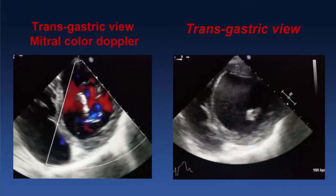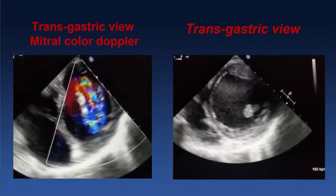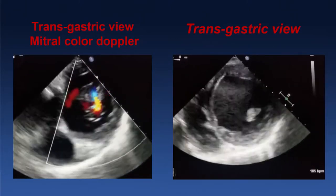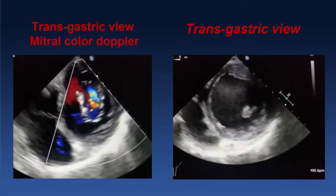In the transgastric view, you can see on the left side that the mitral plane has severe MR from commissure to commissure — these are beautiful images by Dr. Nathan. On the right side, you can see severe LV dysfunction as well as RV dysfunction and a dilated heart.